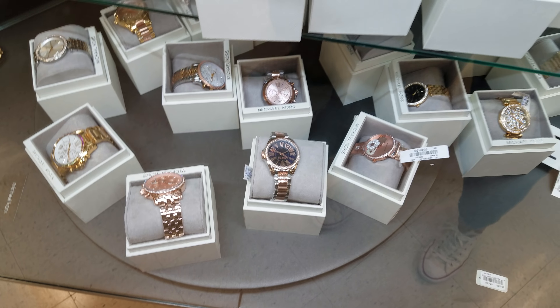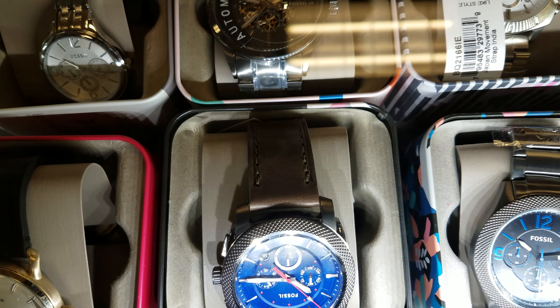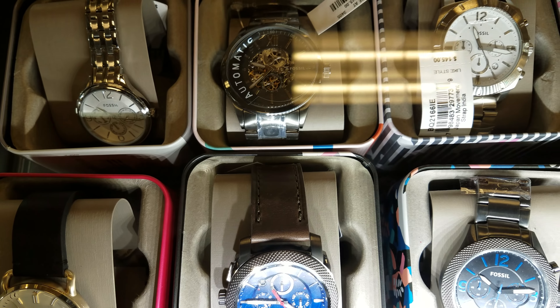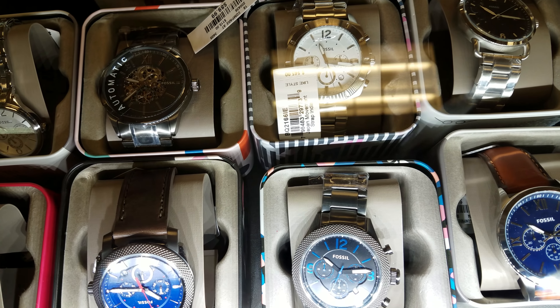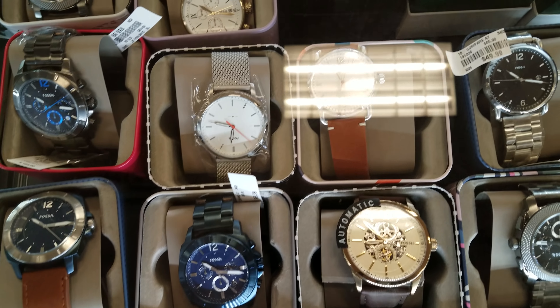Oh look at that — Fossil watches! Some are $90, some are going to be like $145, some are $50. I believe the ones up here are $50.